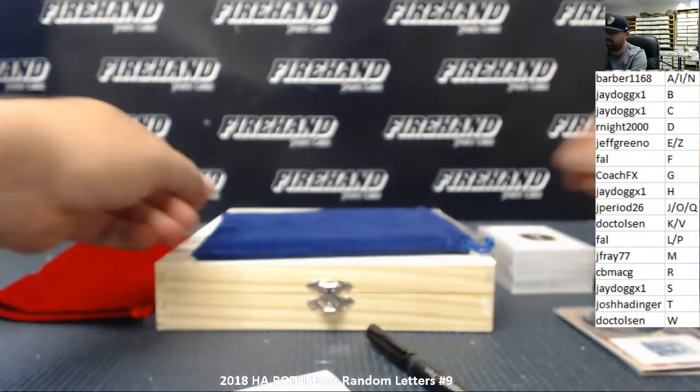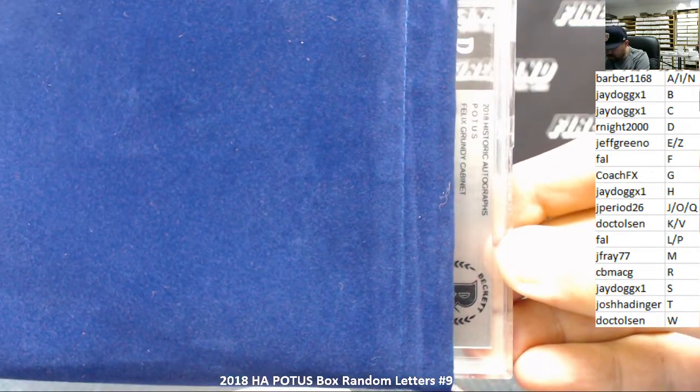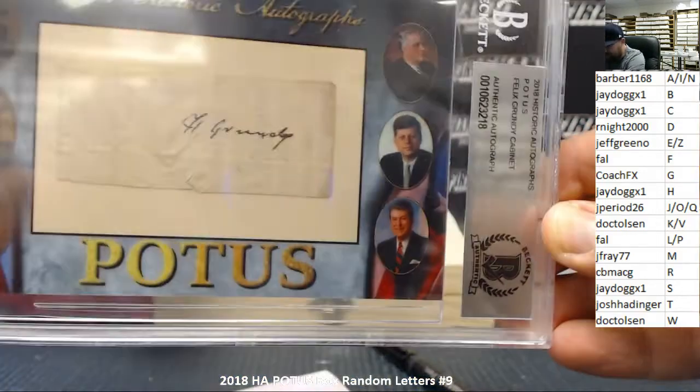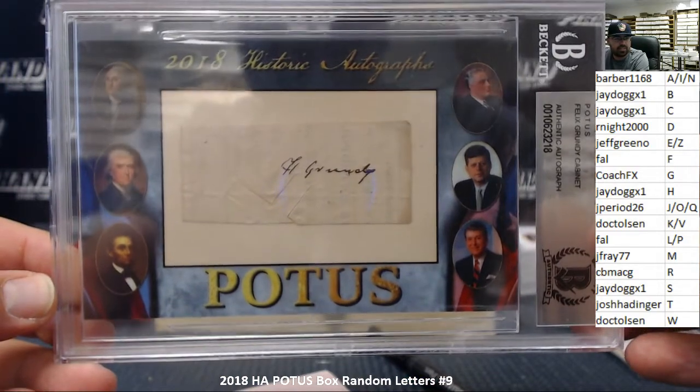Our other cut autograph is a cabinet auto — Felix Grundy. Felix Grundy. The letter G going to CoachUpX. There you go.